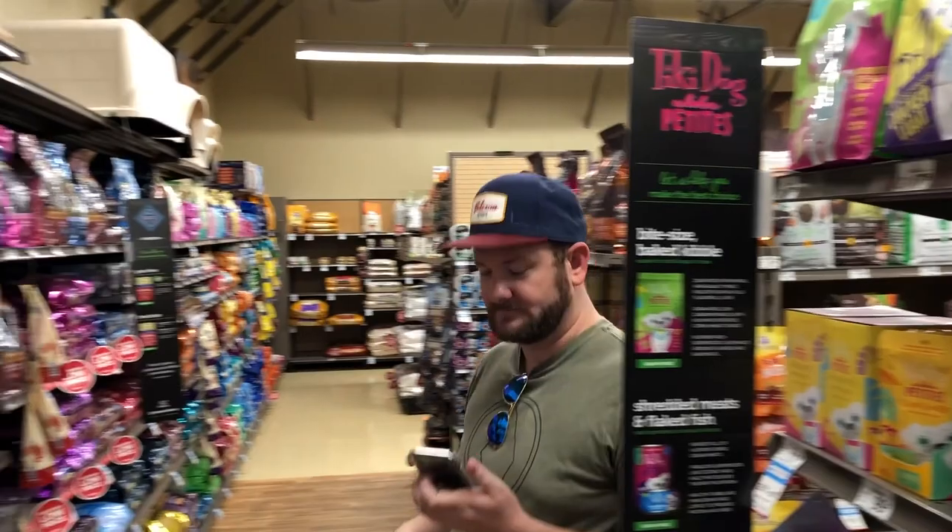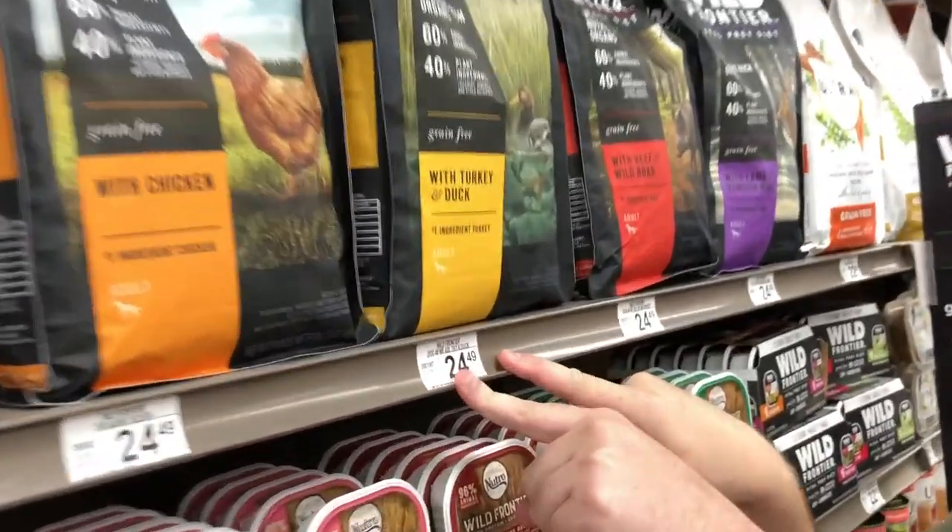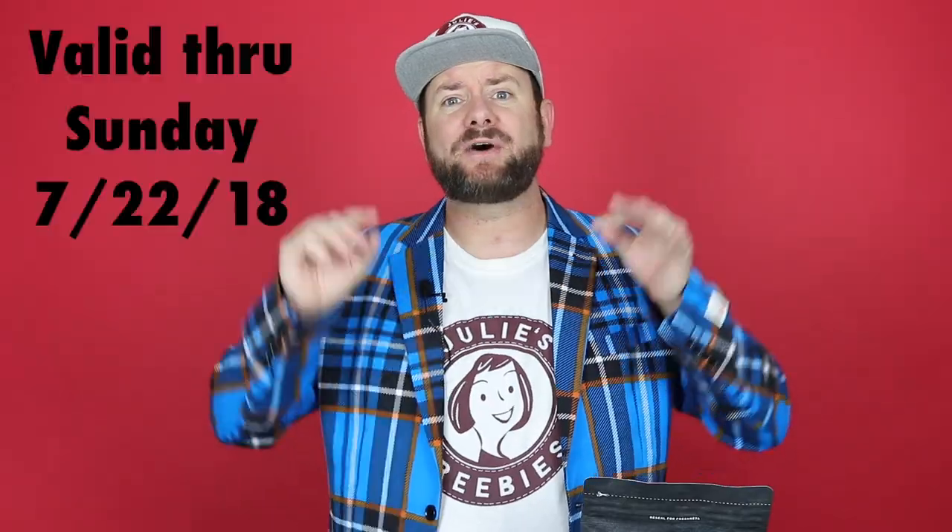To get this bag of dog food completely free, you will need to be signed up for their Petco Pals program. But I wasn't signed up, and when I went into the store they signed me up right there and I was able to use this coupon. It's only valid until Sunday, July 22nd.